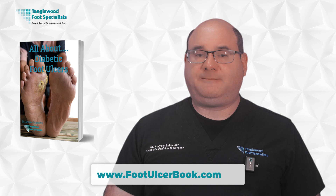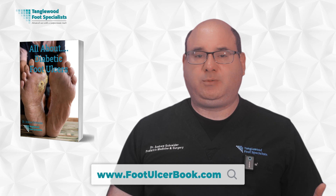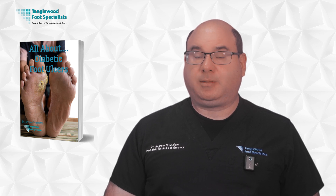I've put together a comprehensive guide about preventing and treating diabetic foot ulcers, and you can get it completely free at www.footulcerbook.com. This guide goes into even more detail about everything we've discussed today. Remember, prevention is always better than treatment, but early intervention is key if problems do develop. If you found this video helpful, please share it with someone who might need this information. The link to schedule an appointment is in the description below. Thanks for watching and have a great day.